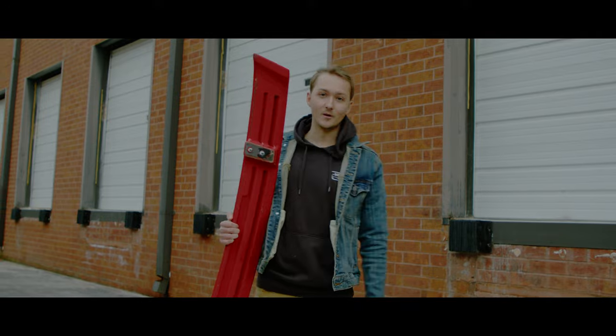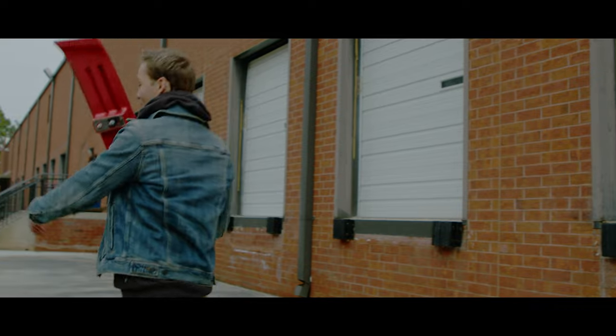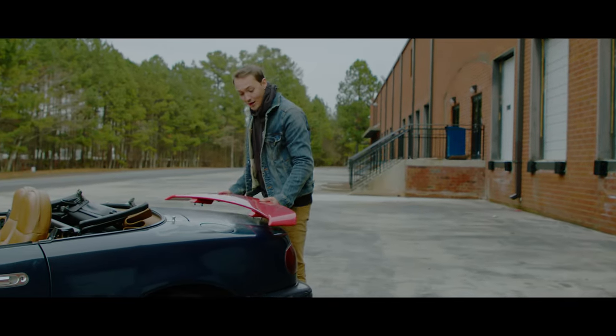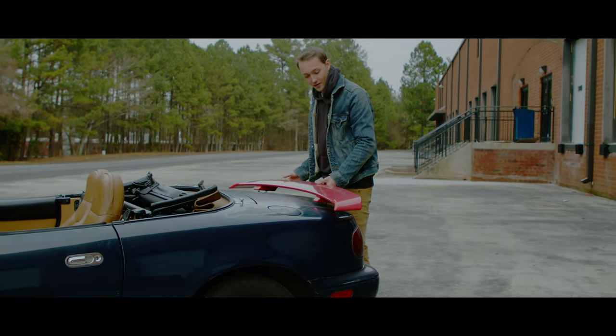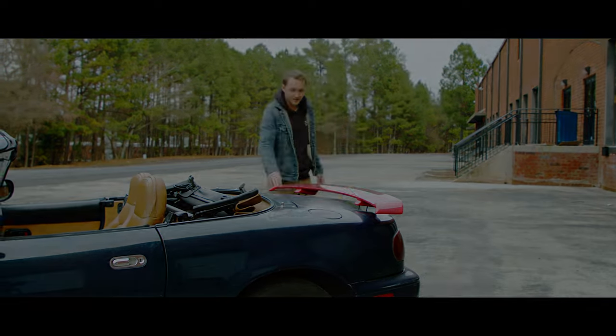Alright, now for the moment you've all been waiting for — let's put this spoiler on. I'm surprised at how well it actually fits. I think that's a good mock-up.